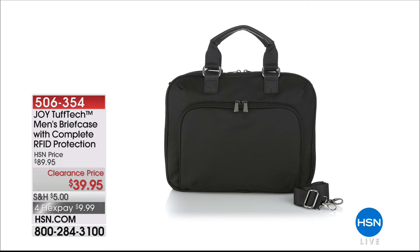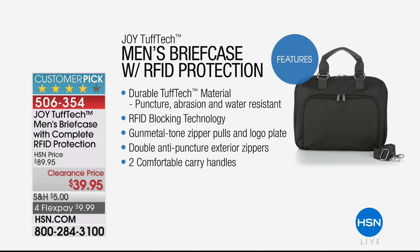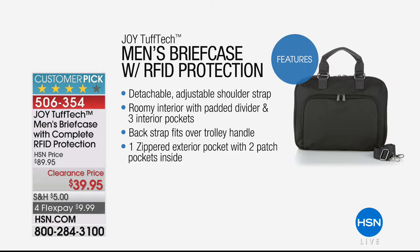We have just marked down to a clearance price the Joy Tough Tech Men's Briefcase. This comes with complete RFID protection — radio frequency protection. Clearance priced at $39.95, a nice half-price sale. Because we're doing a clearance sale today, it's going to be four flex payments. It makes it a little bit easier if you want to buy multiple items.